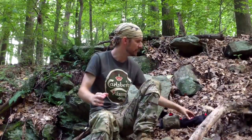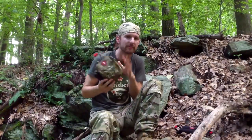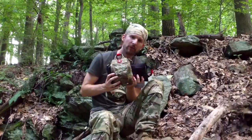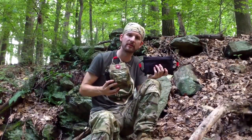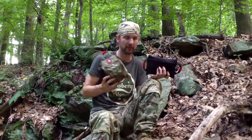The problem I find is that you can only buy either a first aid kit or a trauma kit. But what you really want, especially in your bug out bag, is both of them, because one will take care of your minor things and the other will take care of your major things.